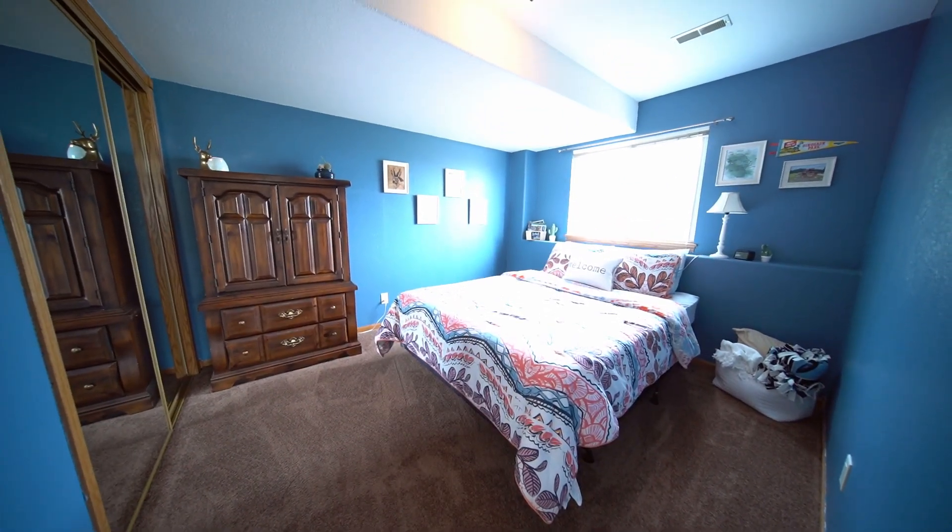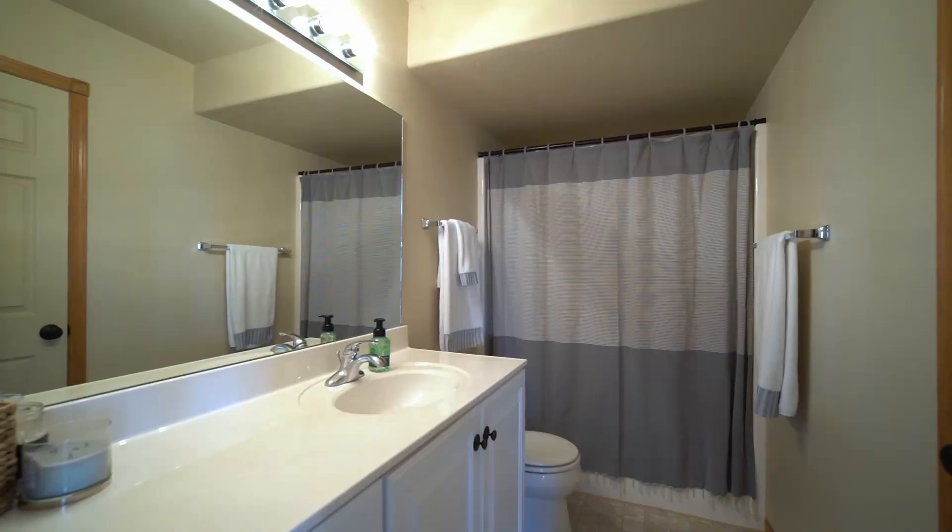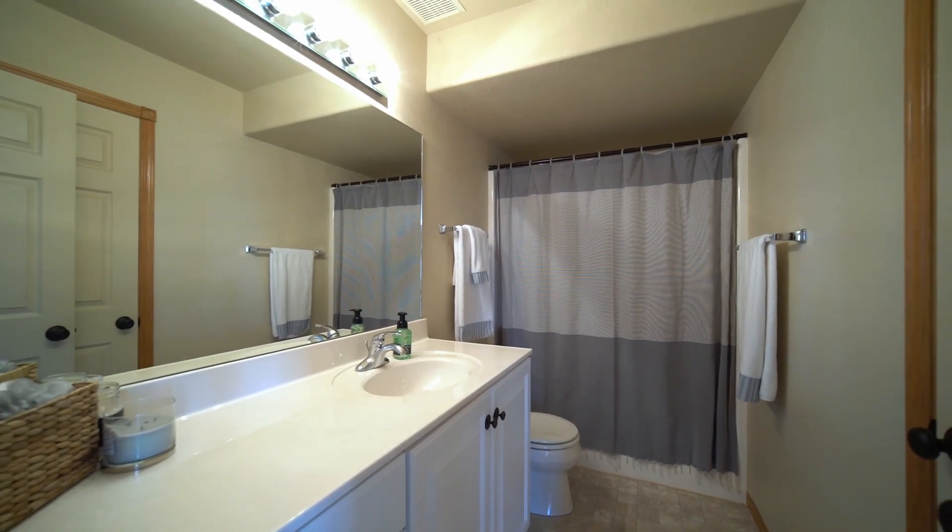A third spacious lower level bedroom gives the family plenty of room to stretch out, and the third full bath continues the home's commitment to top quality fixtures and lighting.